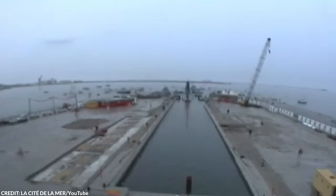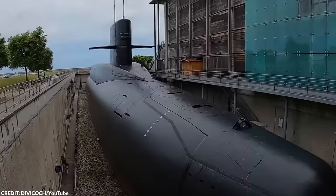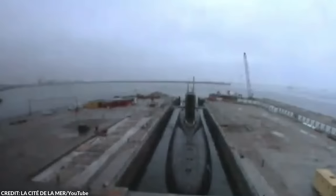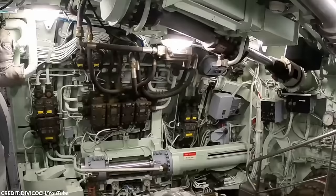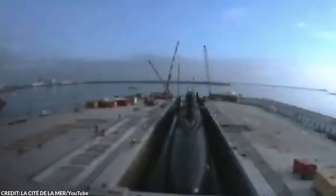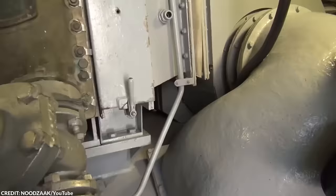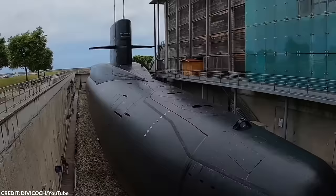Number 14: Le Redoutable. Formidable. Fearsome. These words describe what Le Redoutable means in French. Launched on March 29, 1967, this was the lead boat in its class and the first ballistic missile submarine in the French Marine Nationale. Measuring 420 feet long and weighing 8,000 tons, this monster was powered by a pressurized water reactor, propelling it to speeds over 20 knots. It underwent several upgrades to improve its missiles. Le Redoutable completed 51 patrols of 70 days each, totaling around 90,000 hours of diving and covering approximately 800,000 miles — equivalent to traveling around the Earth 32 times. After almost 24 years of service, Le Redoutable became a museum ship, opened to the public in 2002 at a naval museum in Cherbourg-Octeville, France, as the largest submarine opened for visitors.